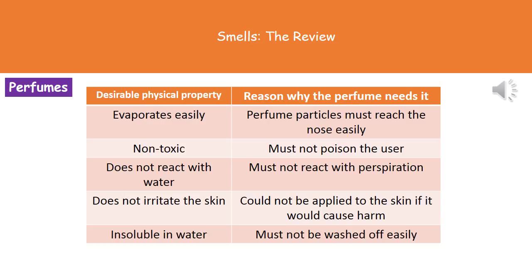Finally, we want the perfume to be insoluble in water, because we don't want a situation where you've put on your expensive perfume to go out, stepped outside, there's a light bit of rain and it gets washed off straight away. That's a bit of a waste of money, so we want it to be insoluble in water so it's not washed off easily.